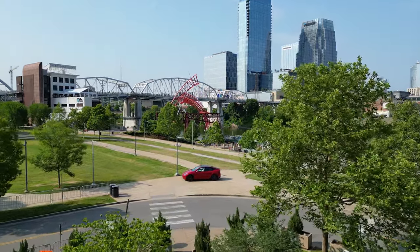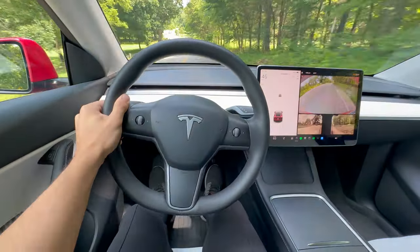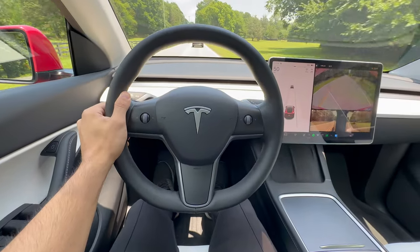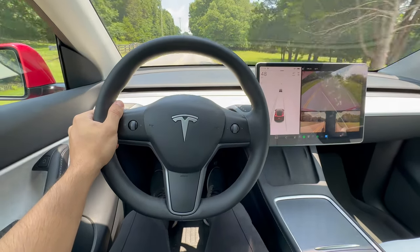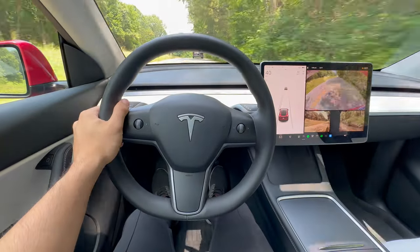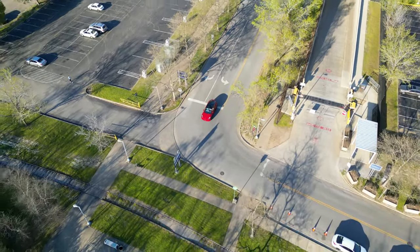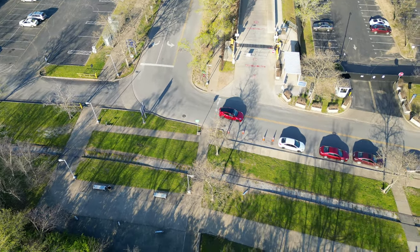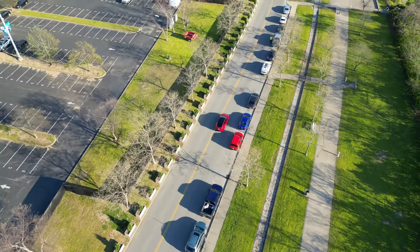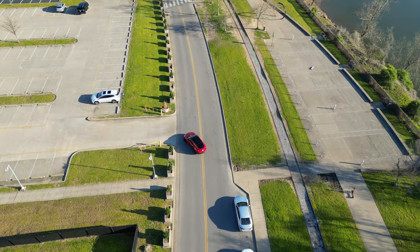In addition to being designed to withstand collisions, Teslas also have safety features designed to prevent accidents from occurring in the first place. One of these is the ability to detect when a vehicle is drifting into another lane and steer itself back, using a combination of cameras and sensors mounted around the vehicle. These constantly scan the surrounding environment and detect potential hazards. Another feature is automatic emergency braking, which recognizes obstacles in the vehicle's path and stops the car on its own if necessary — for example, if the driver is distracted and approaching a pedestrian or another vehicle.